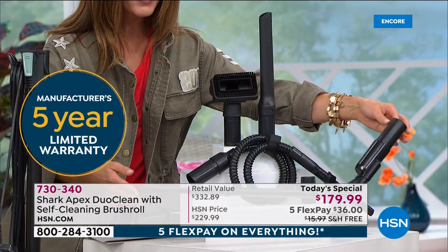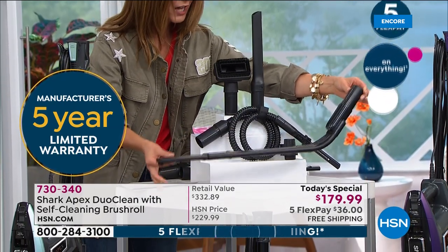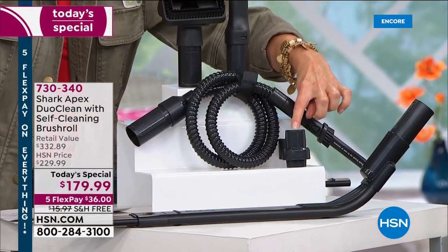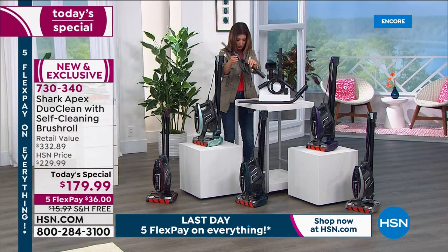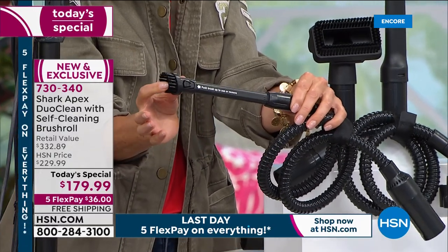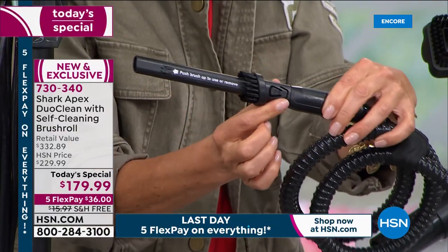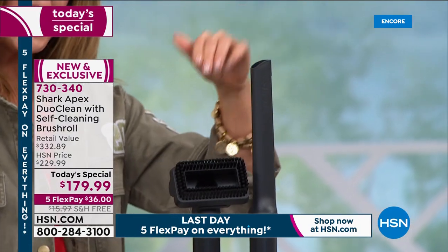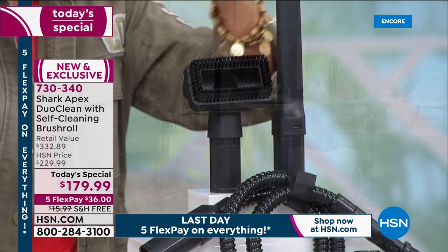You're getting the under-appliance wand — it can go where you've never gone before, maybe under your refrigerator, washer and dryer, or the couch. You're also getting the onboard storage clip so you can store your tools on the vacuum. This fabulous precision duster has a long flexible hose with a narrow tube and brush at the end — great for keyboards, electronics, and car console detailing. Plus you get the crevice tool and the pet multi-tool for upholstery pet hair.